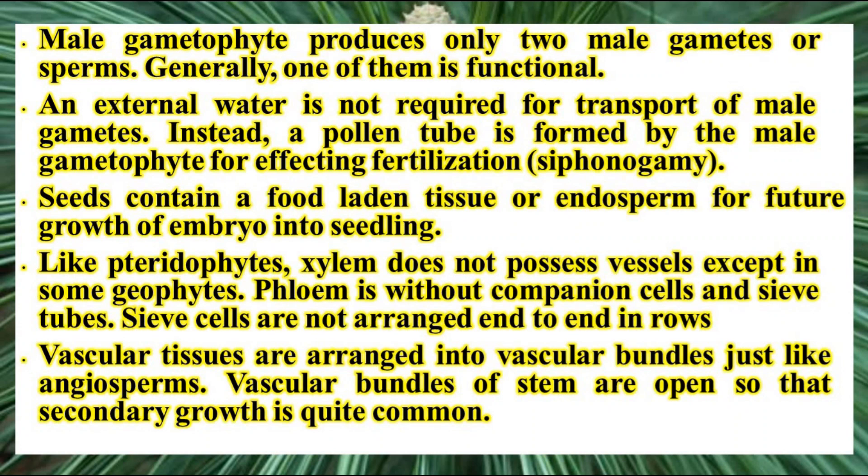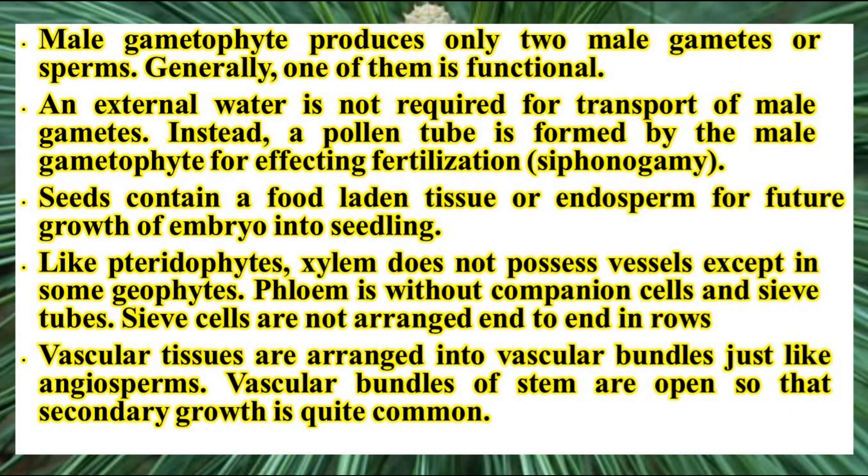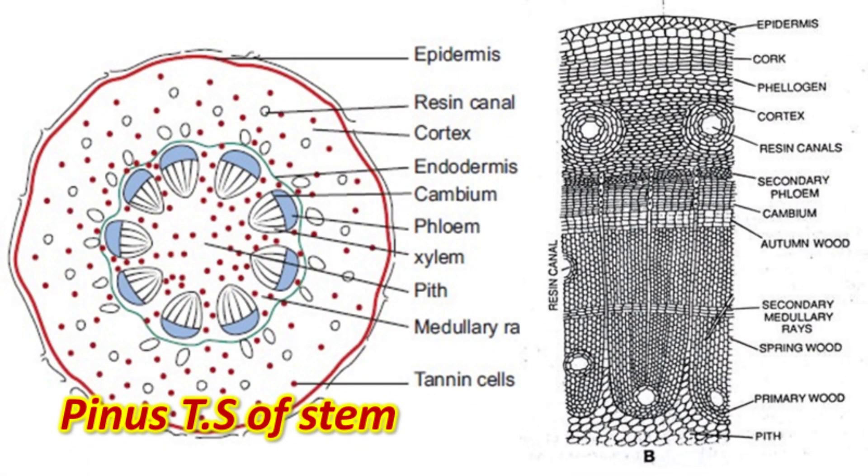Male gametophytes produce only two male gametes; generally one of them is functional. Male gametes develop inside the pollen grain, and pollen grains may be spherical, sub-spherical, or wing-shaped as in the case of Pinus. External water is not required for the transportation of the male gamete. Instead, a pollen tube is formed by the male gametophyte to effect fertilization — hence it is called siphonogamous fertilization. Seeds contain a food-laden tissue or endosperm for the development of the embryo into a seedling. Like pteridophytes, gymnosperms do not contain vessels in their xylem. Phloem is without companion cells and sieve tubes. Vascular bundles of the stem are open, so secondary growth occurs.